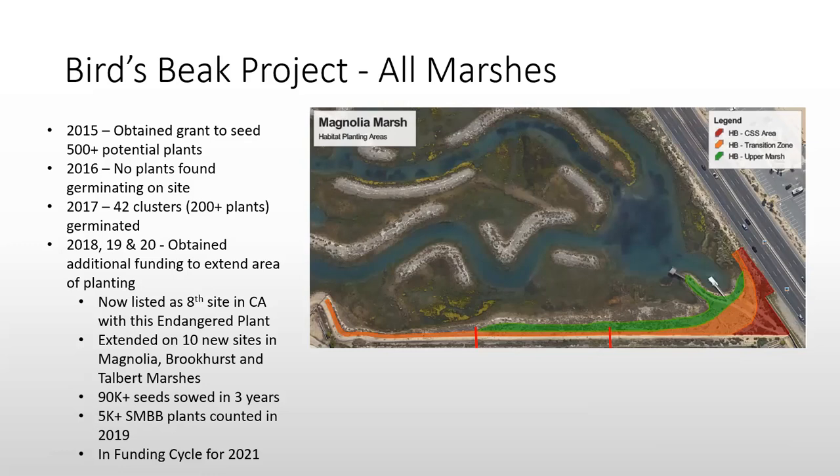Nothing came up in 2016, but we had about 200 plants emerge in 2017. It pretty much followed the literature suggesting that just above mean high tide is the sweet spot for Saltmarsh Bird's Beak to grow.